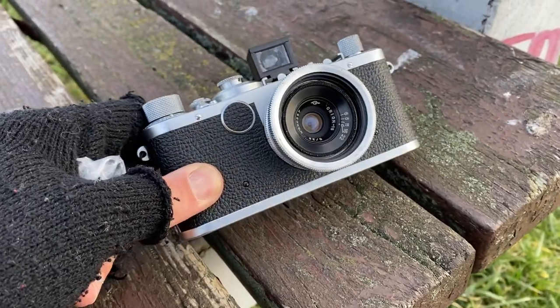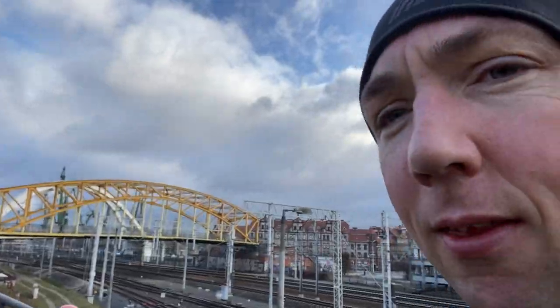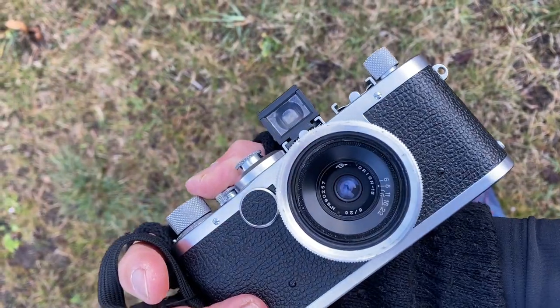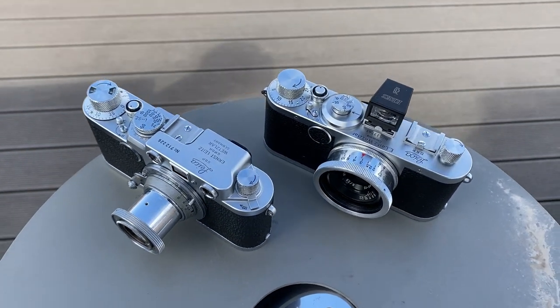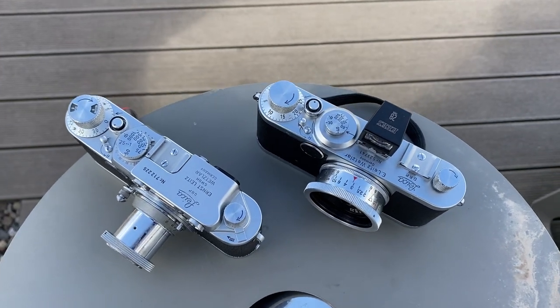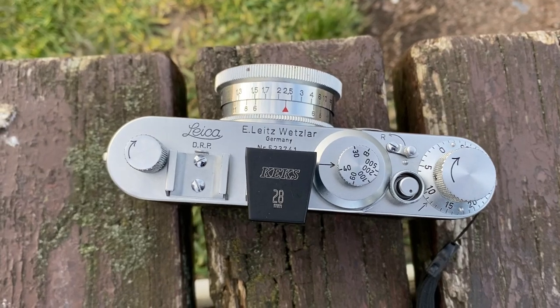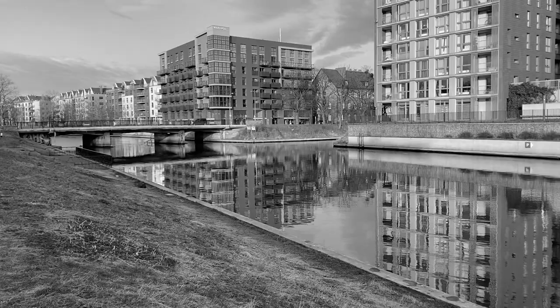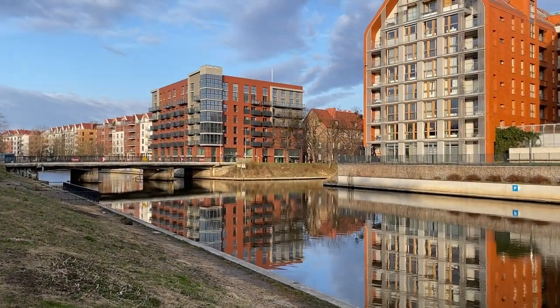Most of the photos you'll see in this video I've shot with the Leica 1C and the Orion 15-28 f6 lens as I run around or walk around Gdansk. It's a really small camera so it fits nicely into your pocket. I also shot a few photos with a Leica 2F and a Sumitar lens. I use the KEKS 28mm plastic fantastic finder just to make my setup smaller and lighter for running around. Okay, let's get into the photos.